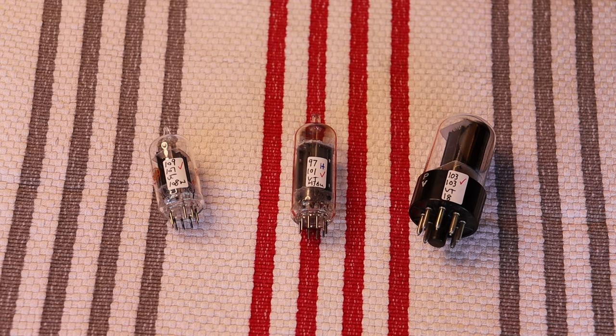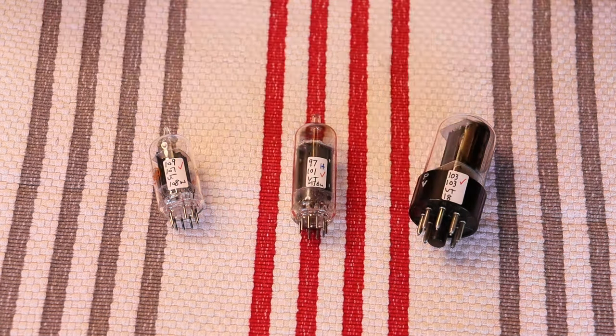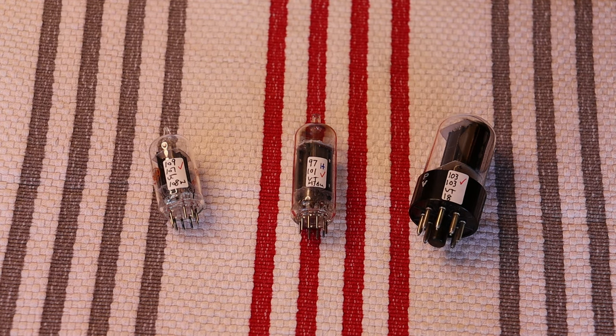But first, caution everyone — electronics and tube amplifiers are going to have very high voltages present, which can be lethal. Exercise extreme caution when working around them. Always consult a professional technician when in doubt.